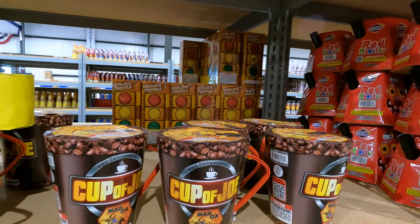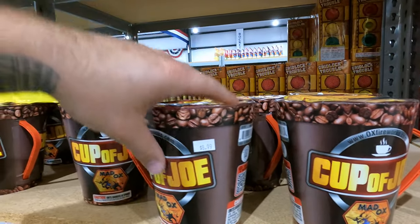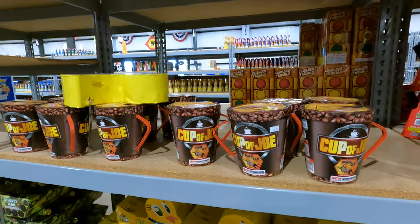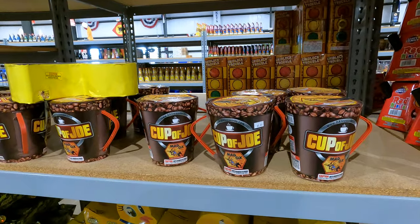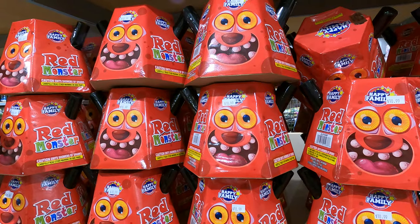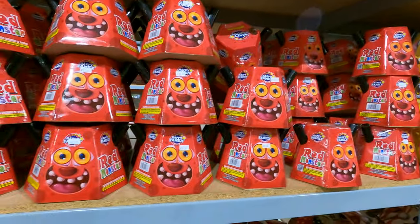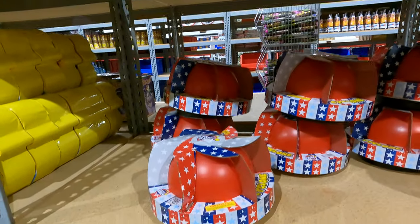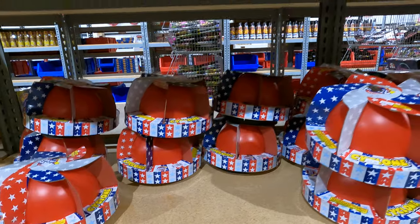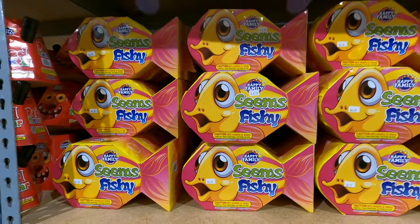Cup of Joe, $8.99 — my wife spends more than that on Starbucks coffee, so that's an easy one. Go ahead, Red Monster, $10.99. We got Cyclone, $17.99. Seems Fishy for $6.99.